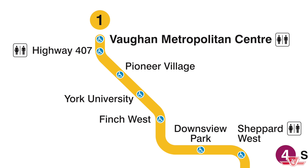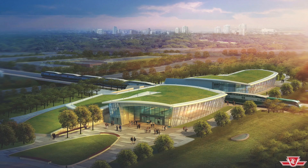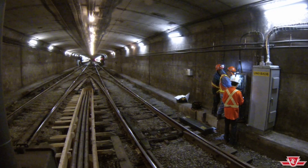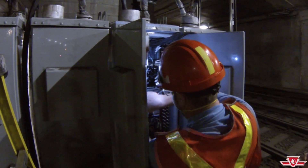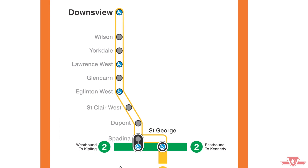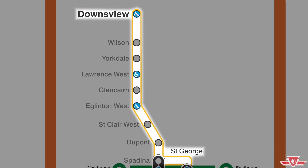ATC will come online on all of Line 1 in phases by the end of 2019, starting with the portion of Line 1 between Spadina and Wilson Stations, and with the Line 1 subway extension into York Region that opens at the end of this year. In order to introduce ATC to the subway extension, as well as between Spadina and Wilson Stations, it needs to be tested extensively. Testing is done in phases and needs time to address any issues or challenges that arise. It will be necessary to close the section of Line 1 between Downsview and St. George Stations on numerous weekends throughout 2017 to complete installation, training, and testing.